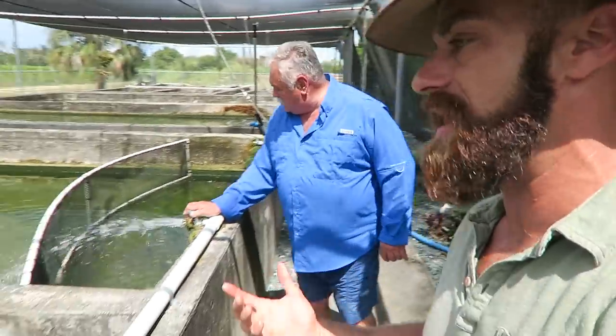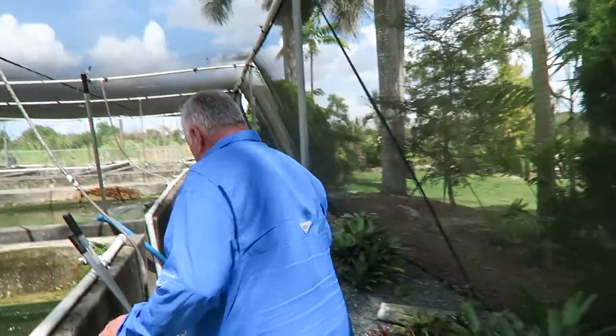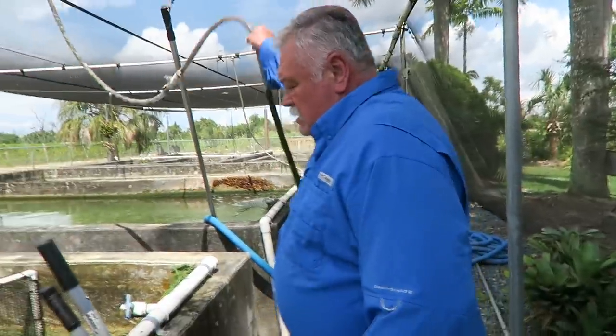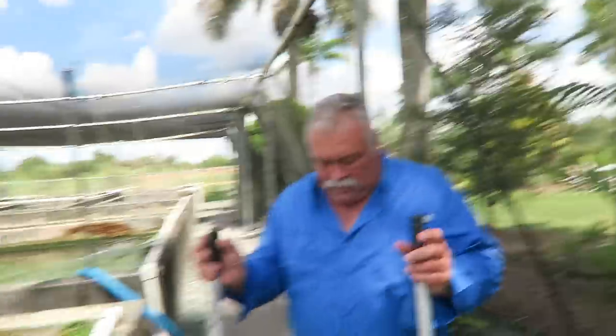Last week I was talking about Plecostomus — someone said get a Plecostomus, it'll eat algae. Do they eat algae? Yes, they certainly do. Plecostomus have always been considered the number one algae eater. But the Du Boise is a vegetarian fish — it is an exceptional fish as far as eating algae.